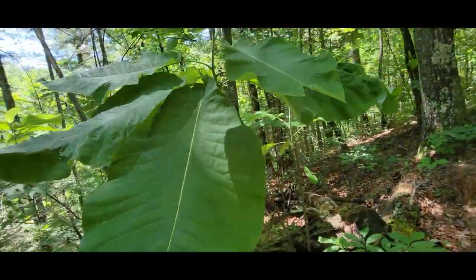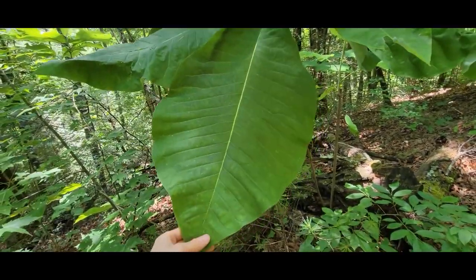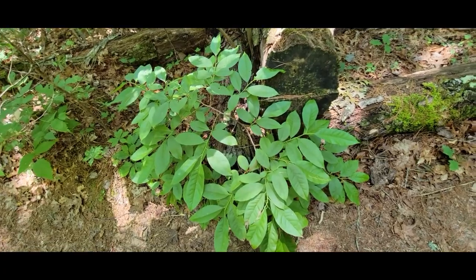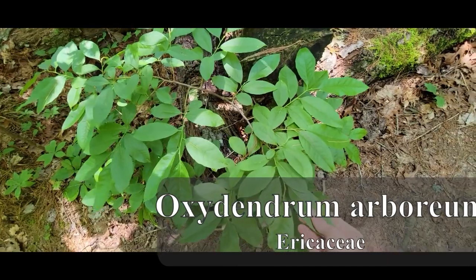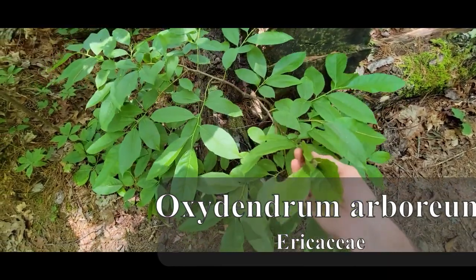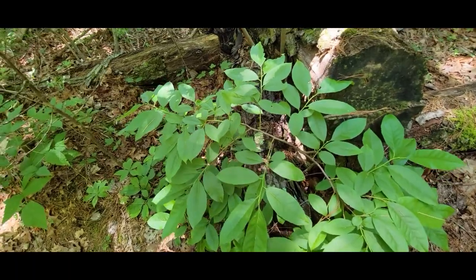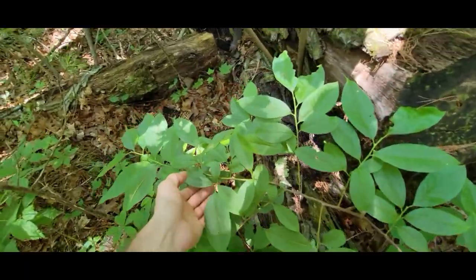Enormous leaves. And then right next to the magnolia, this is Oxydendrum arboreum. This is the only native tree — like actual tree — member of Ericaceae that we have here in the eastern U.S. Also called Sourwood.